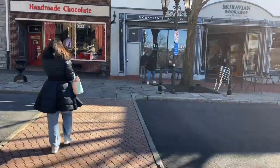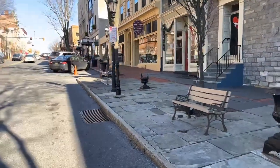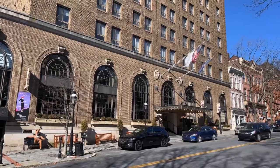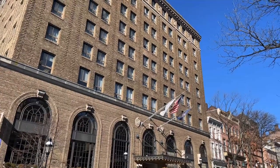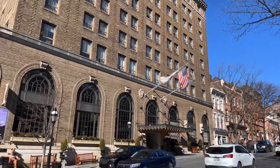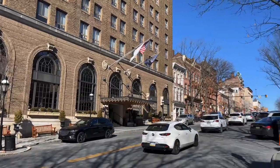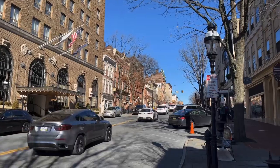We are in downtown Bethlehem, PA and we are staying at the Hotel Bethlehem. We don't check in until 4 o'clock but we just got here. We're gonna walk around the town and then later on we'll check into the hotel and show you what's inside. Right now we're gonna take a walk through the town and look at some of the shops here in downtown Bethlehem.